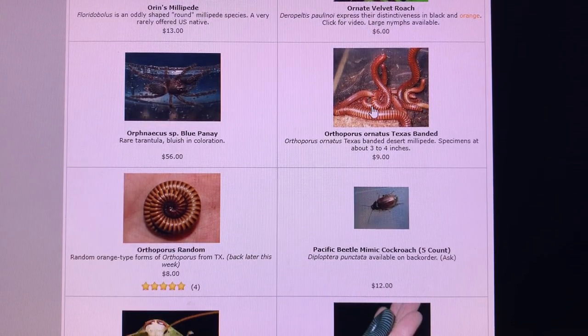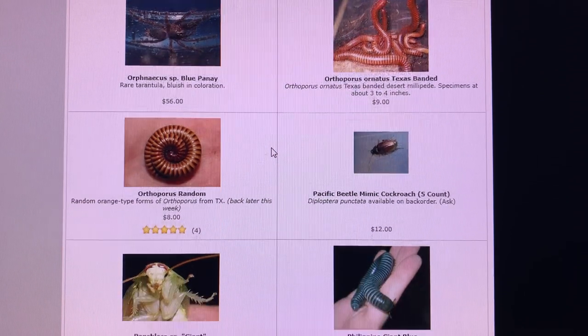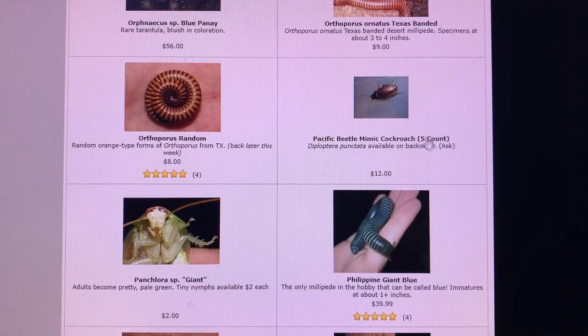Got a couple different kinds of orthoporus here — they come in quite a few different color variations in the United States, between Texas, New Mexico, and Arizona. These ones are a little darker and browner than usual. More often we're familiar with the gold ones, or the ones sometimes called chocolates or Sonorans from Arizona, which are a sort of purplish brown. I used to have Pacific beetle mimic cockroaches — been a long long time. They have an interesting process for reproducing, where the mothers produce their young differently than other roaches.